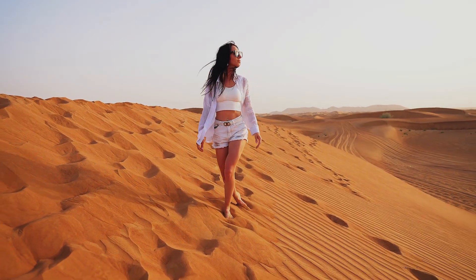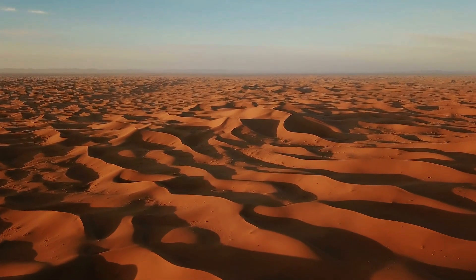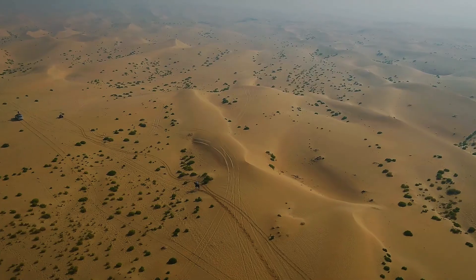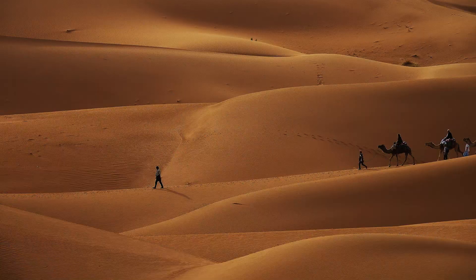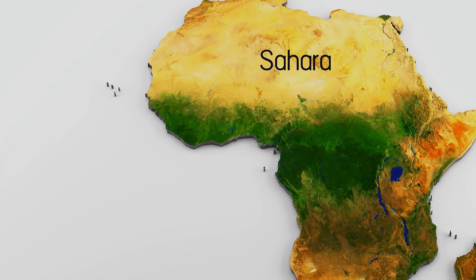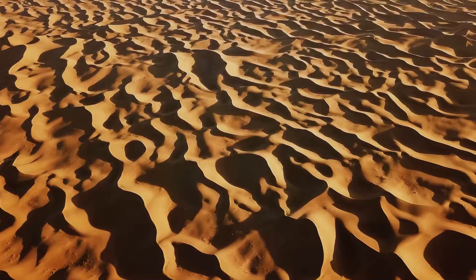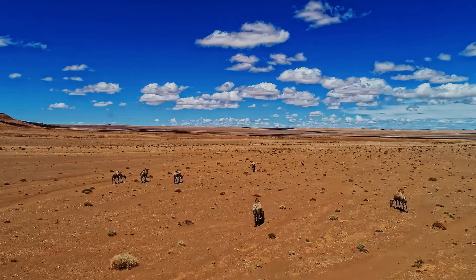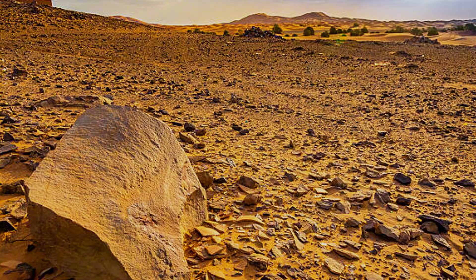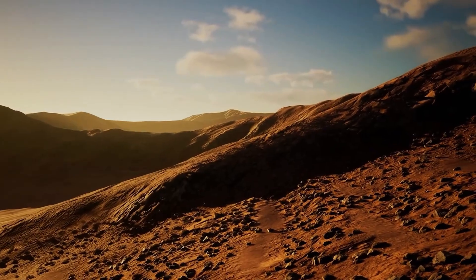When you picture a desert, what comes to mind? Endless dunes, shifting sands, a golden ocean of silence. But here's what might surprise you: most deserts aren't made of sand at all. Take the Sahara Desert — the largest hot desert on Earth. It stretches over 9 million square kilometers, roughly the size of the entire United States. But only about 20% of the Sahara is covered in sand dunes. The rest? Gravel plains, bare rock, and flat cracked expanses called Hamada.